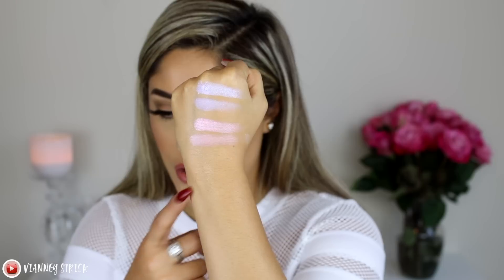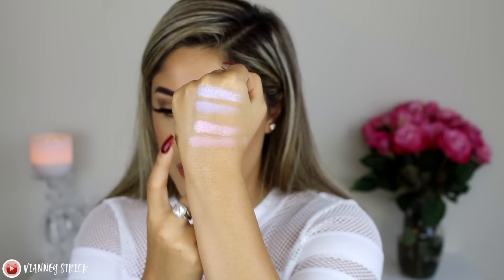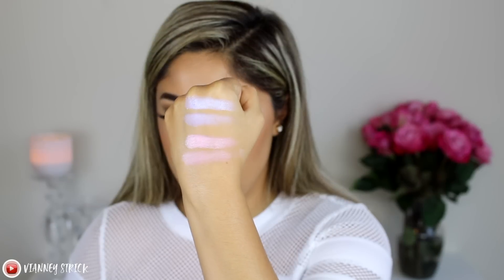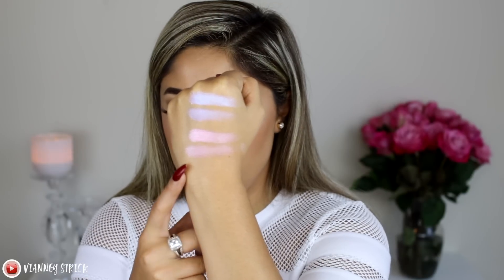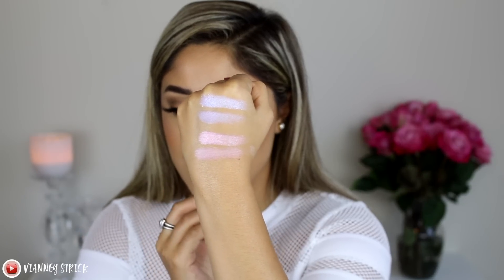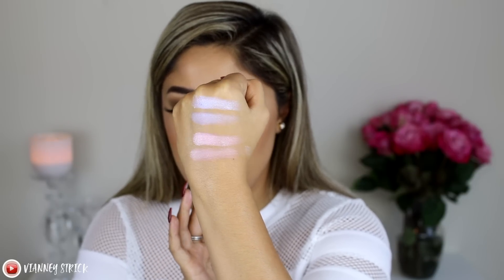So the bottom row is Flower Beauty and the top ones are Ofra Cosmetics. As you can see, they're literally the exact same shades and you'd get the same effect. The Flower Beauties are just a little chalky — obviously not as good as the Ofra one — but they are pretty blinding, so if you want the same effect, I think this is so worth it.